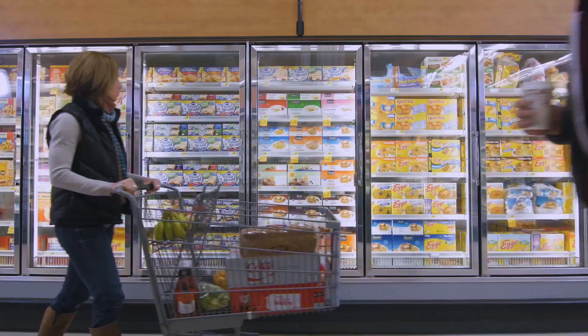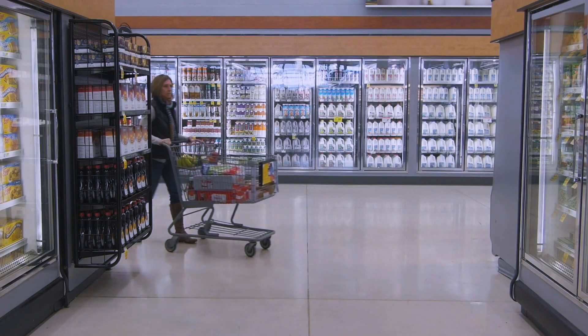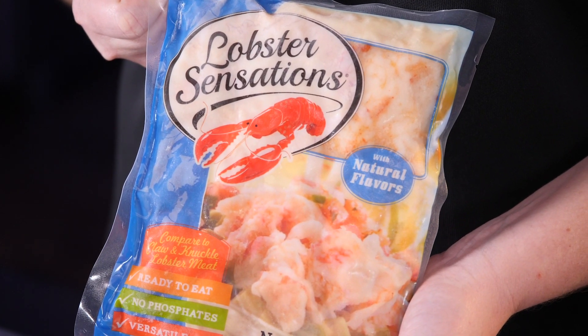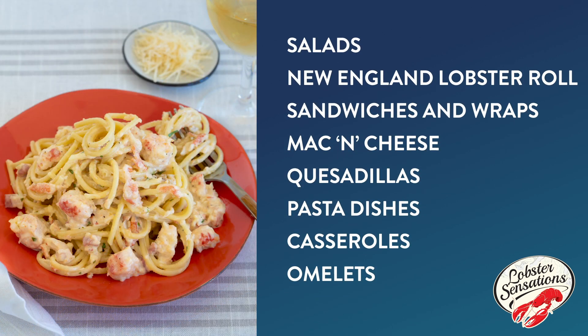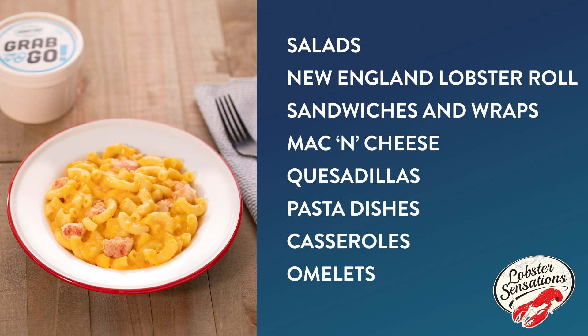70% of consumers are frequently purchasing ready-to-eat meals from the supermarket. We have a great item that will fit this. Our Lobster Sensations one-pound pouch is great for the retail deli case. Whether you want to whip up this great lobster mac and cheese that Chef Brett showed us today, or offer the one-pound pouch in the frozen case for customers to take home and make their own recipe, the possibilities are endless with our versatile Lobster Sensations.